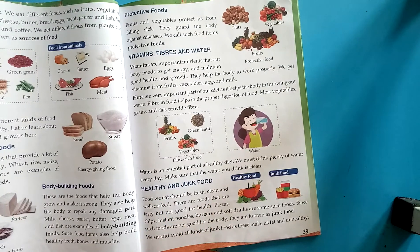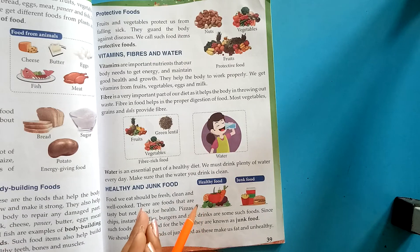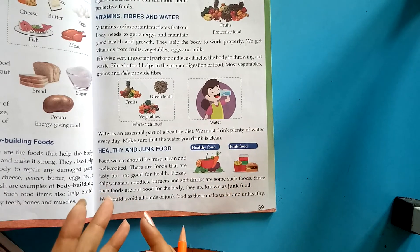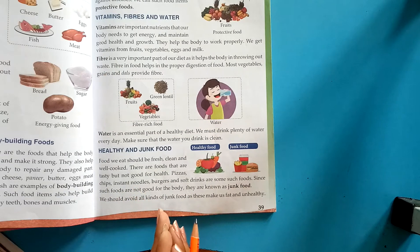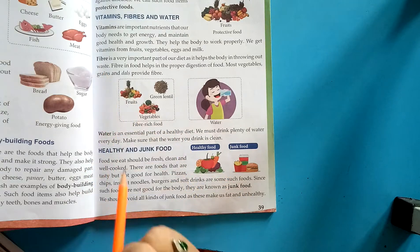Protective foods: vegetables and fruits protect our body from falling sick. They guard the body against diseases, so they are known as protective foods. Examples are nuts, vegetables, and fruits. We get vitamins, fibres, and water from fruits and vegetables. Vitamins are important nutrients that our body needs to get energy and maintain good health and growth. Fibre is a very important part of our diet as it helps the body in throwing out waste. We get fibres from vegetables and dals.